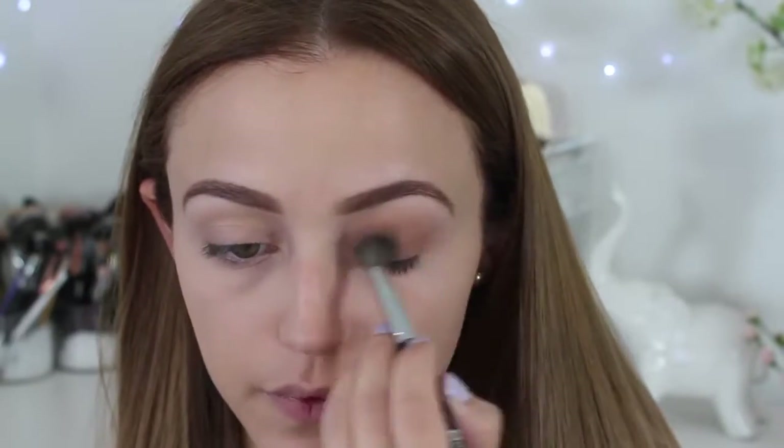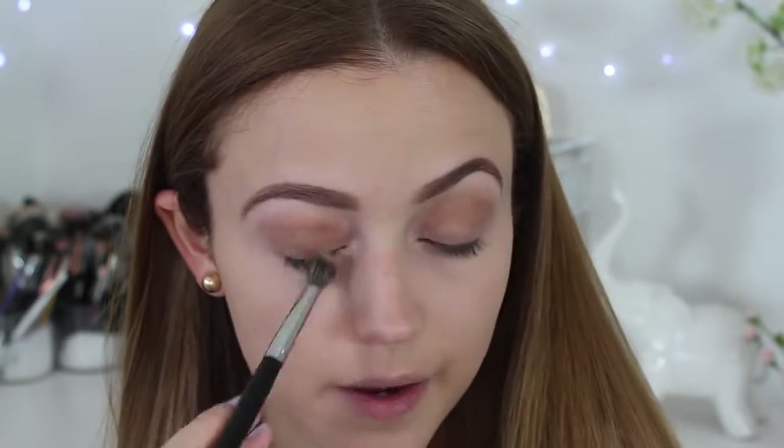I'm doing a really easy look today because I want to mainly focus this on face makeup and how to make it last all day. With that same milk chocolate brown color I'm going to take it onto my lower lash line as well.